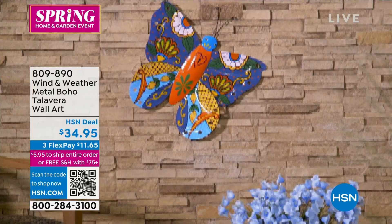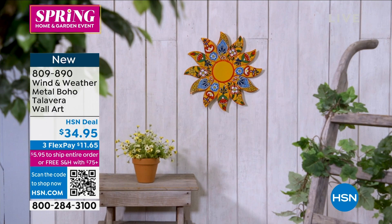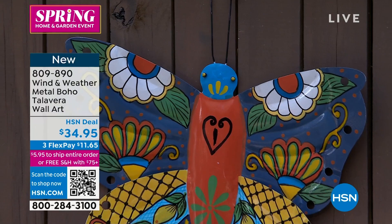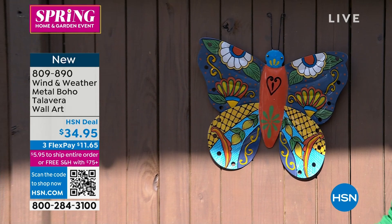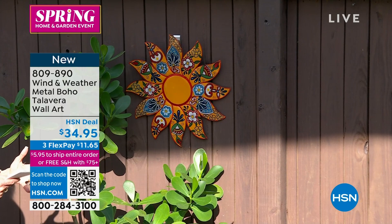We are now moving right on into the very first airing of another awesome piece from Wind & Weather — the metal Boho Talavera wall art. We have two different options: the sun and the butterfly. They are 17 inches long and 18 inches in overall height. These work indoors or outdoors with no assembly required. They're all inspired by Mexican Talavera art — very bright, intricate patterns, lots of pattern.